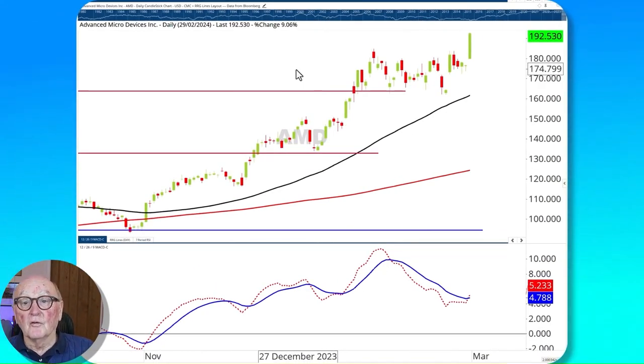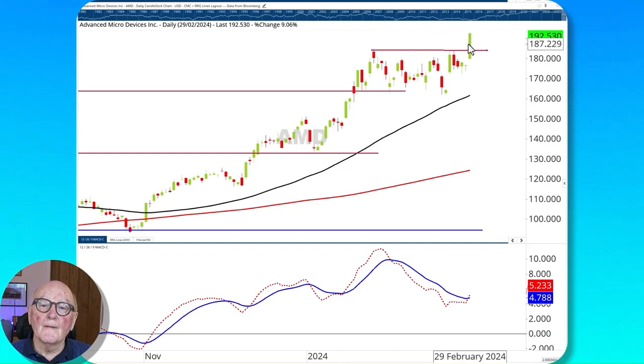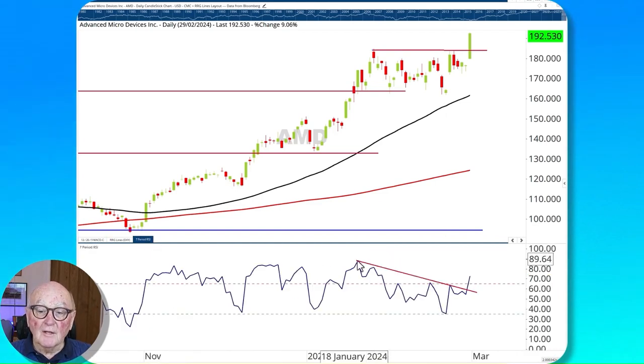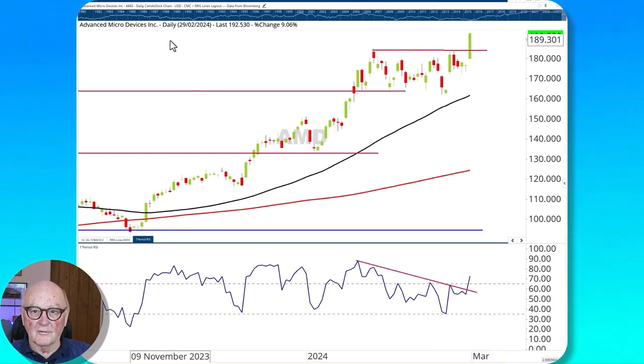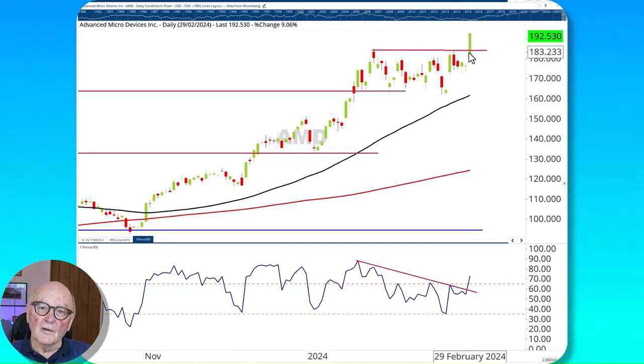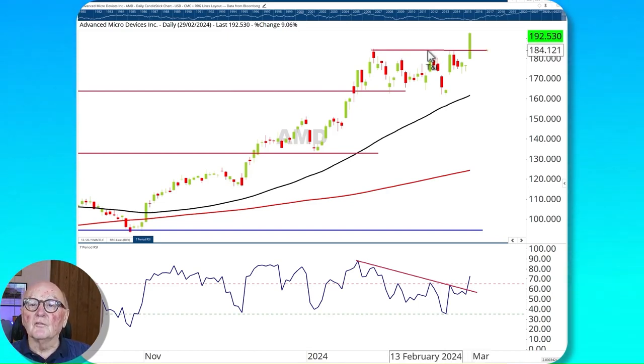Meta might be about to do what AMD has just done. AMD had a consolidation range and has just surged through it, having consolidated between 165 and 184. The MACD has crossed to the positive side and the RSI has broken its downtrend line. Aggressive traders might use the break of the declining highs in the RSI in Meta for their trading signal. AMD has gone — it's strong, with another higher low in place and given the momentum on the upside, it's probably going to extend further and be supported at 184.